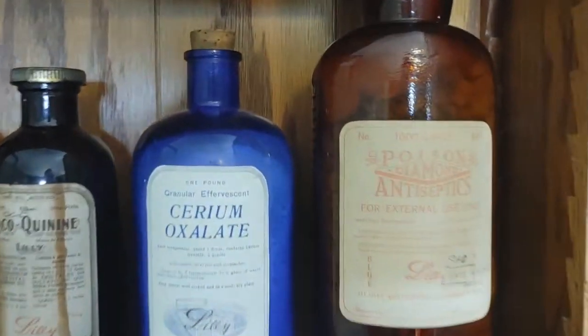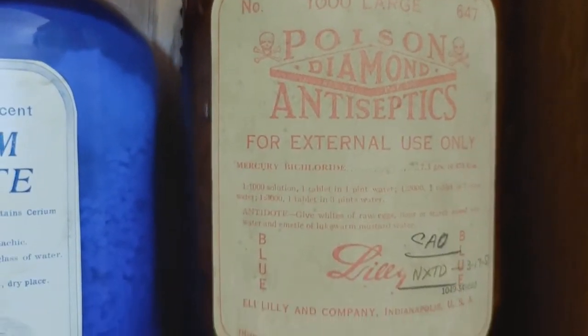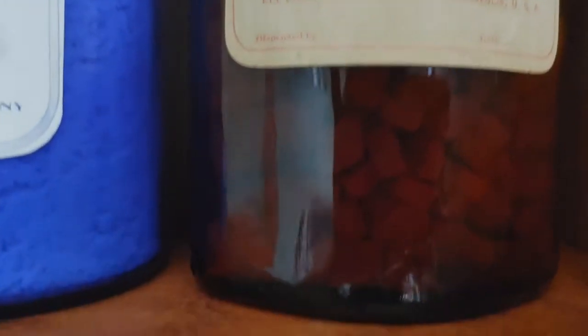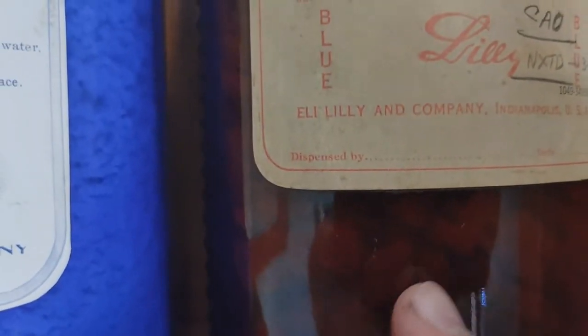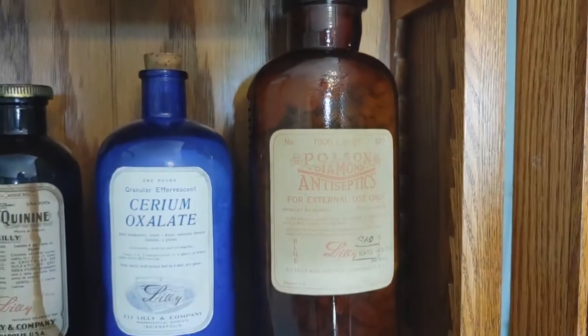I wish I could get a good zoom on the tablets, because if you could see through the glass clearly, the tablets actually have a little skull and crossbones on one side, and on the other side it says 'poison' — which I think is very cool.